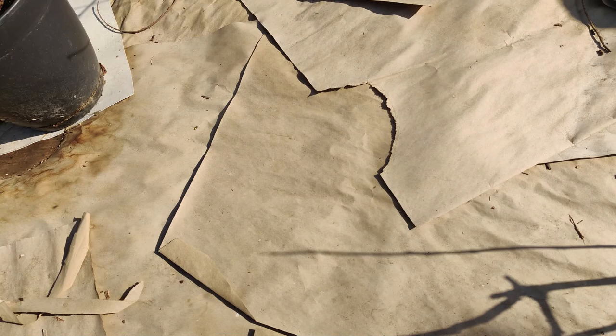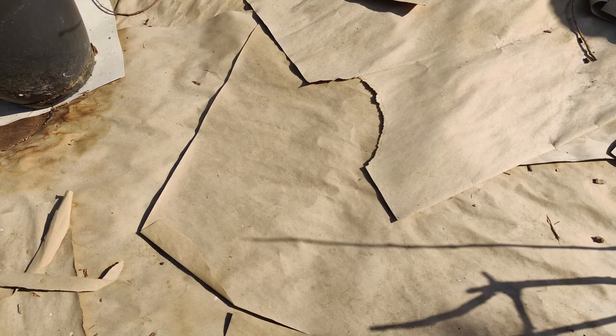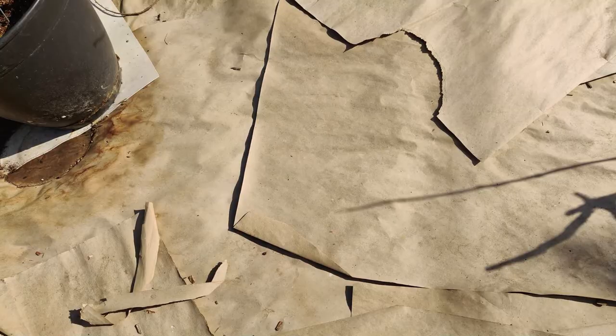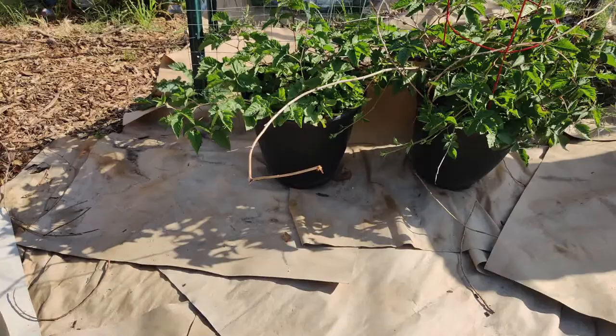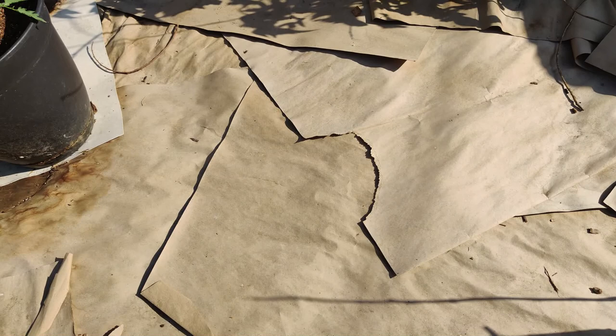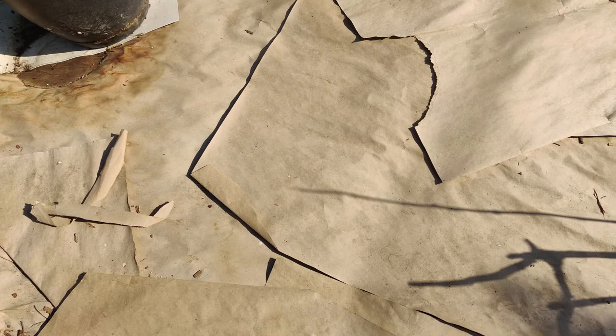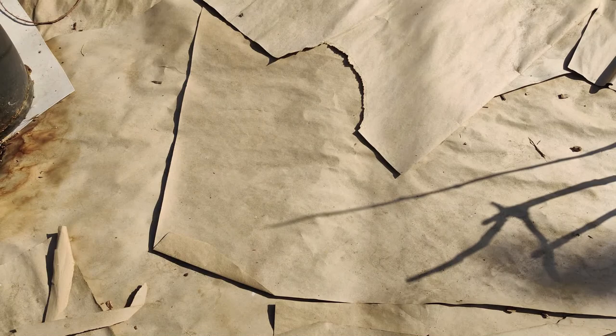Then we took all this cardboard from Costco — they're free, found between toilet paper roll packages. We just laid it down here to smother the weeds as much as we can, and it's doing a great job. I held it down with some potted plants. Over time we'll add soil here, make holes in this cardboard, and put some fruit trees into the ground in these areas. This area will be filled out with fruit trees.